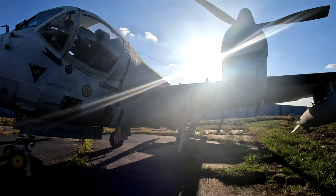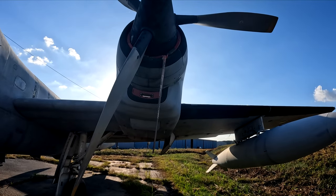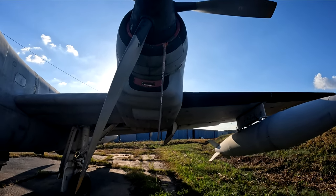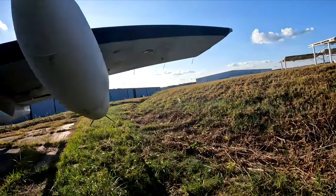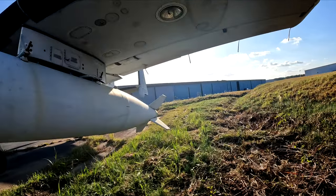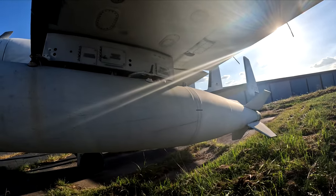On April 14th, 1959, the prototype designated as YAO-1AF performed its maiden flight. In October of that same year, the OV-1 Daylight Observation version entered production. A total of 64 OV-1As were built and 101 OV-1Bs were built.